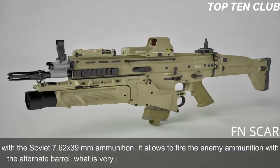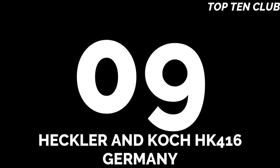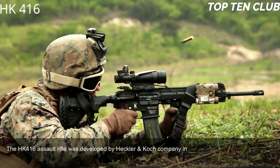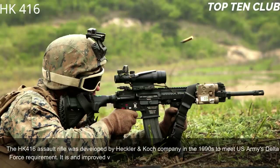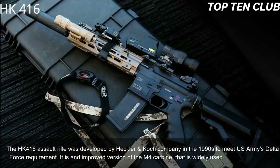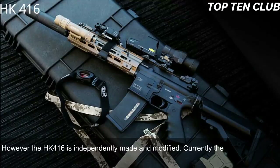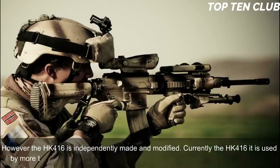Number 9: Heckler & Koch HK416, Germany. The HK416 assault rifle was developed by Heckler & Koch in the 1990s to meet the US Army's Delta Force requirement. It is an improved version of the M4 carbine widely used by the US military, though the HK416 is independently made and modified. Currently the HK416 is used by more than 20 countries, mainly by special forces and law enforcement agencies.